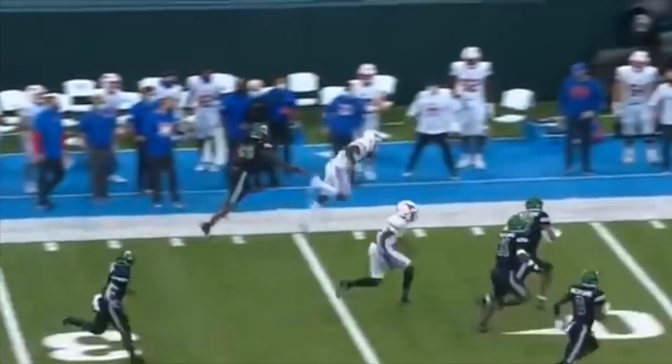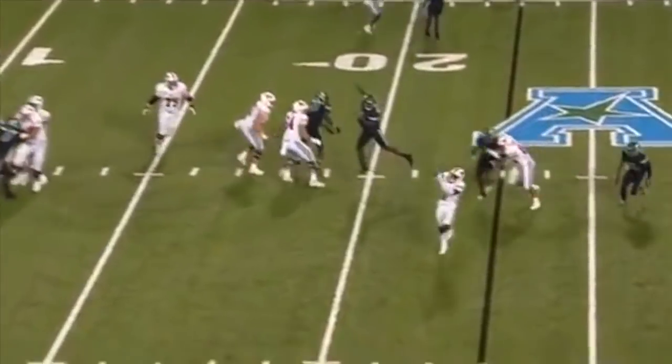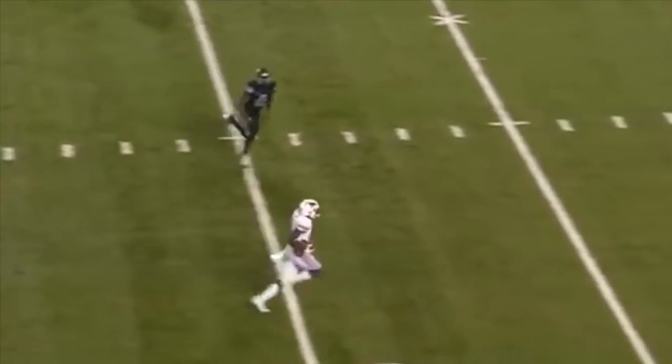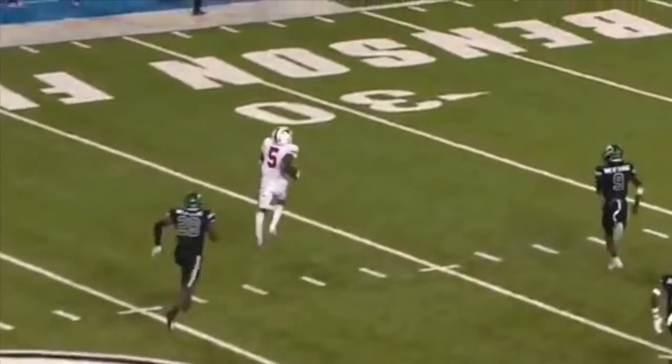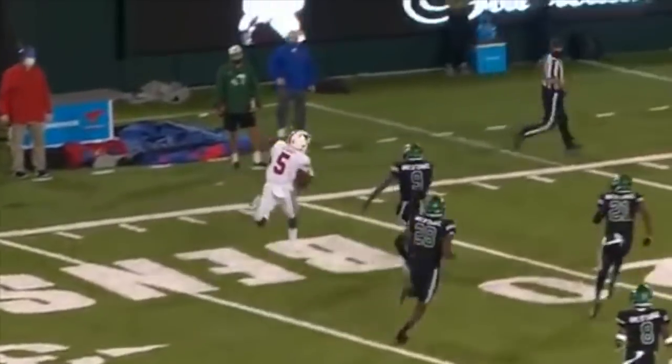146 yards for SMU, looking for a third down conversion. Danny Gray has been terrific on third down tonight. He will drop it off underneath and see if Danny Gray can do the work — and Gray is going to get the first down, breaking a tackle at midfield.